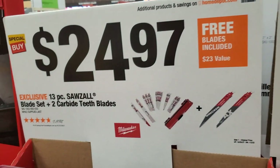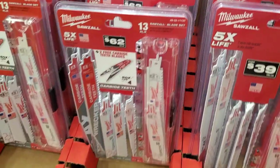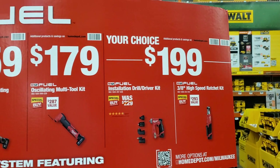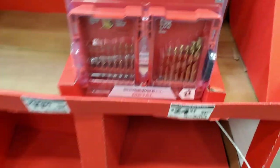$24.97 for the 13-piece saw blade set plus two carbide teeth — a nice set especially for reciprocating saw blades. $199 for the installation driver or the 3/8 high-speed ratchet.